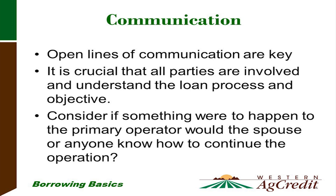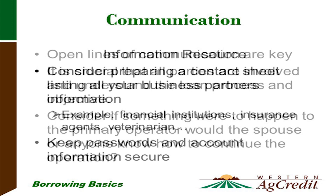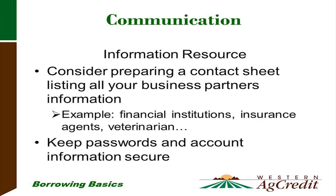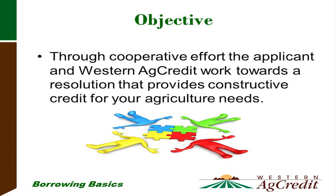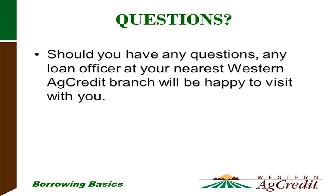Let's talk about open lines of communication within your operation. It's crucial that all parties are involved and understand the loan process and objective. Consider: if something were to happen to the primary operator, would the spouse or anyone else know how to continue the operation? We recommend preparing a contact sheet listing all your business partners — where you finance through, bank information, insurance agent, veterinarian. Keep passwords and account information secure, but ensure all parties helping with the operation have access to that information. Through cooperative effort, the applicant and Western Ag Credit work towards constructive credit for your agricultural needs. Should you have any questions, please visit any one of our local branches and speak with a loan officer.